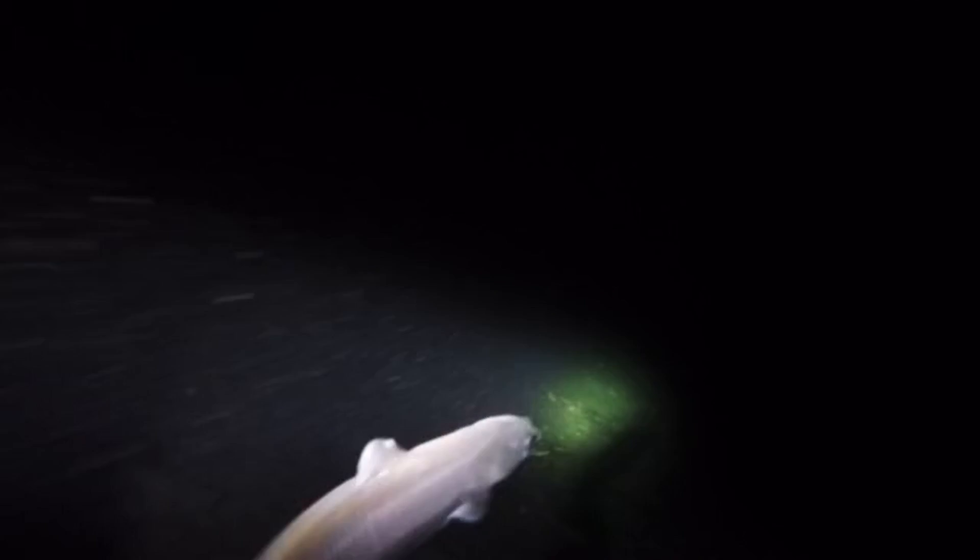Lantern Sharks typically eat krill, small fish, and crustaceans, and as they get bigger can eat squid and shrimp. They are important food for other sharks and larger fish as well. Because they're so abundant, they offer an important role in the food chain and are a prevalent part of it.